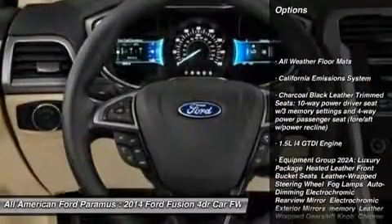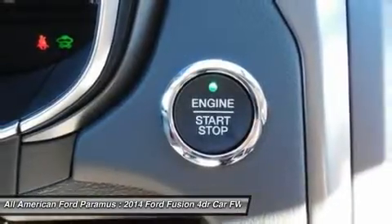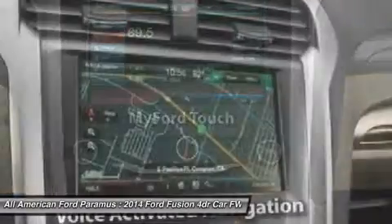Steering wheel audio controls, anti-lock braking system, air conditioning, power steering, adjustable steering wheel, HomeLink garage door opener, aluminum wheels, keyless entry, four-wheel disc brakes, cruise control.